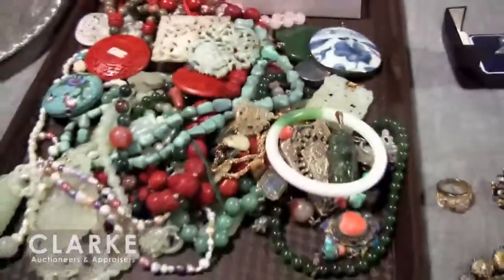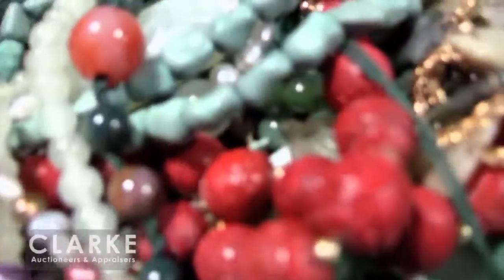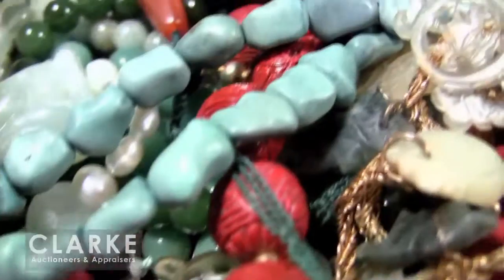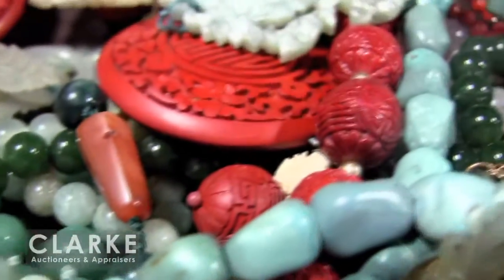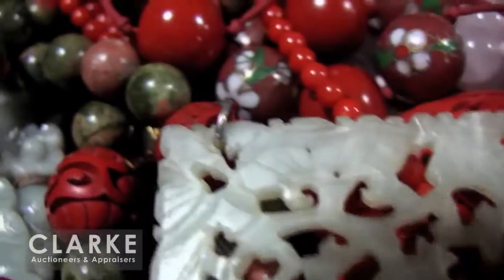One of our multi-piece jewelry lots in this auction is this Asian-themed lot, which includes cinnabar, blue and white, jade — a lot of really great pieces. There's also a second lot of similar style jewelry with many, many pieces.